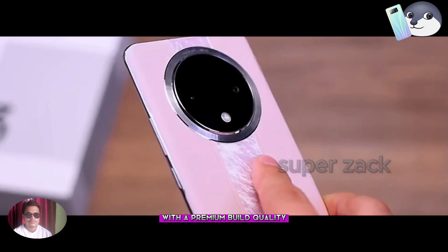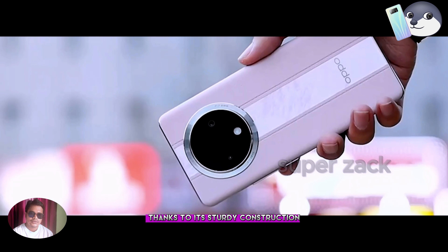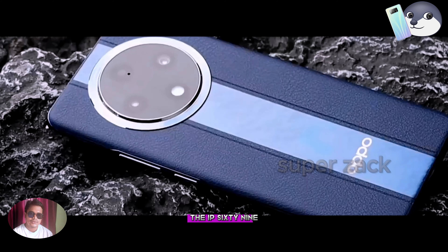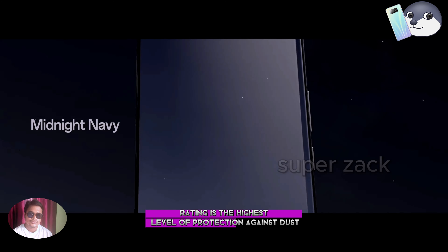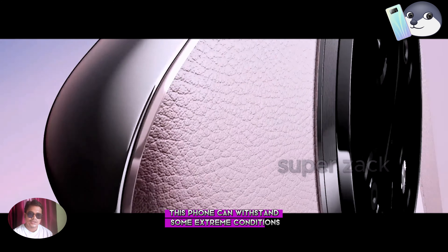and modern look with a premium build quality. The phone feels solid in hand thanks to its sturdy construction. The IP69 rating is the highest level of protection against dust and water, meaning this phone can withstand some extreme conditions.